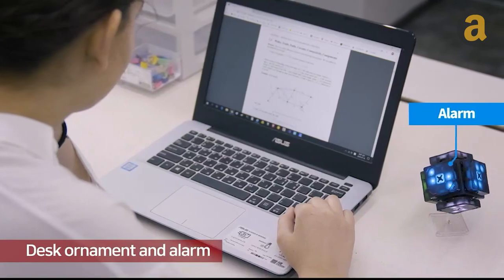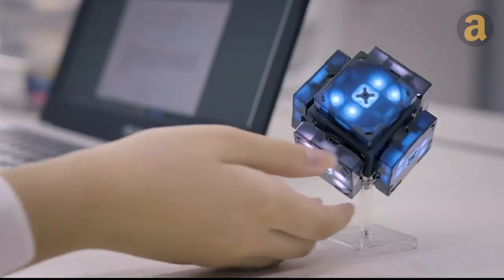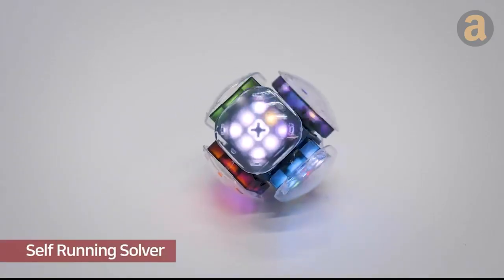Beyond its puzzle-solving prowess, this cube also serves as an alarm, intelligent dice, or a stylish decorative item.